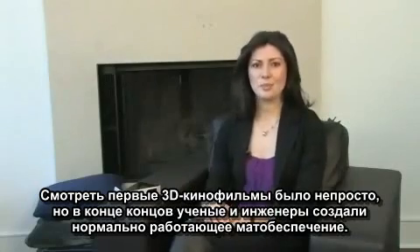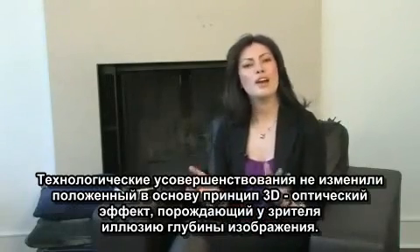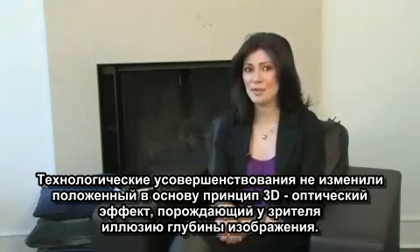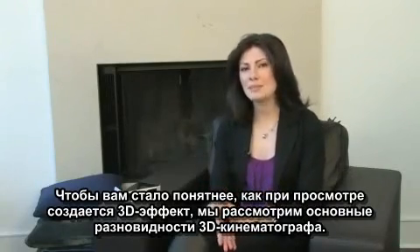Early 3D was hard to watch, but eventually the scientists and engineers would get the math right. And while technology has become more accurate, the principle remains the same — creating an optical illusion of depth. To better understand how you can watch 3D, you have to know the main methods of viewing.